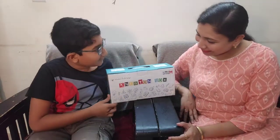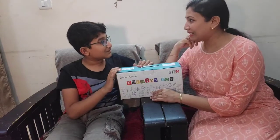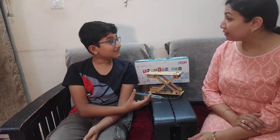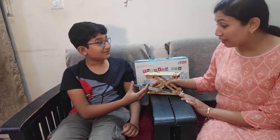Mamma, look what I got from school today — my own Newton's STEM box. There are so many science kits that we can make. We had an amazing teacher today who explained why we should study about liquid pressure. See my scissor lift — I made it!